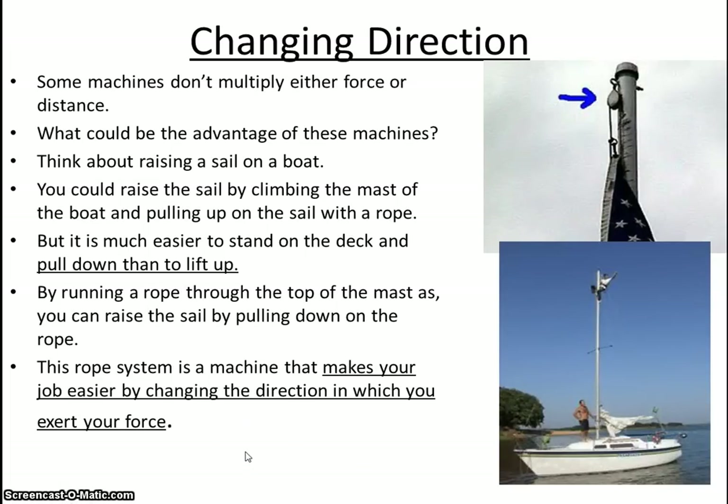Sometimes a machine changes the direction of our force — as in a flagpole. Instead of having to go all the way up and pull from there, you apply your force over a short distance and the flagpole changes the direction of the force: you're pulling down and the flag goes up. It makes it easier. The machine makes it easier by changing the direction of your force.